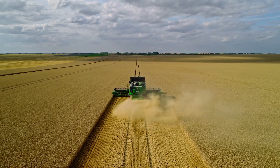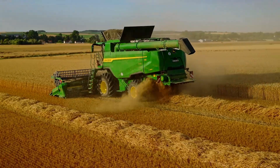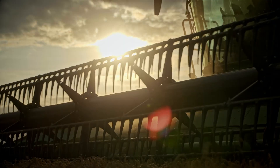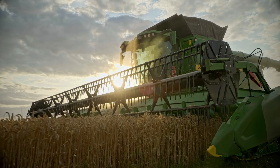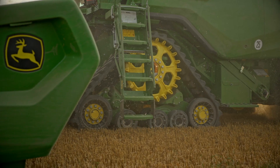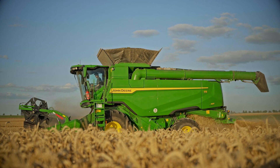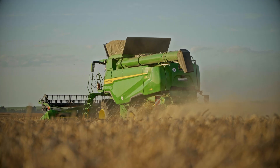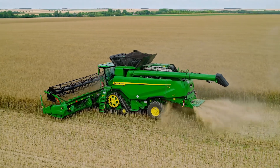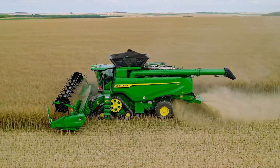An innovative multi-drum design delivers remarkably high throughput without compromising straw quality. With eight models and two body widths, it provides the ideal offer for a wide range of farms and contractors. The bold, iconic styling is the same as our acclaimed X9 and S7 combines — it's what we call Deere DNA: shared components and systems across our whole range.